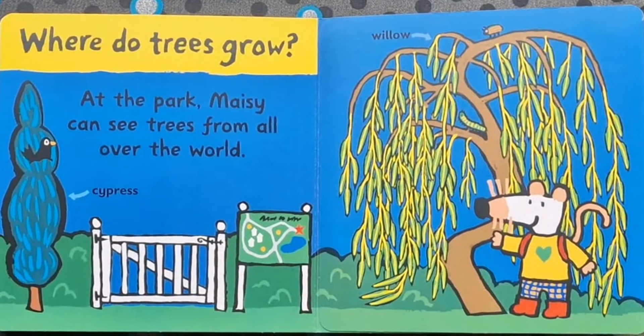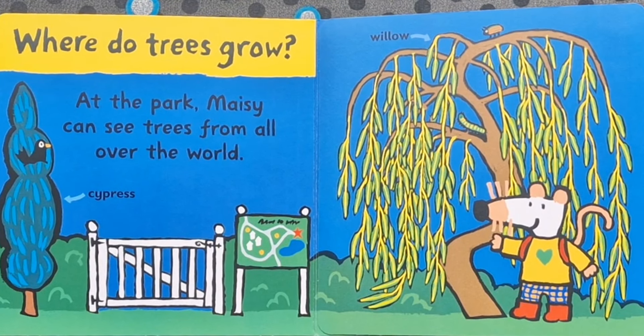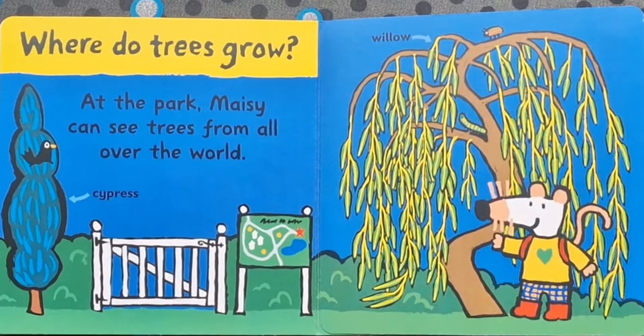Where do trees grow? At the park, Maisie can see trees from all over the world. There's a cypress tree. And there is a willow tree.